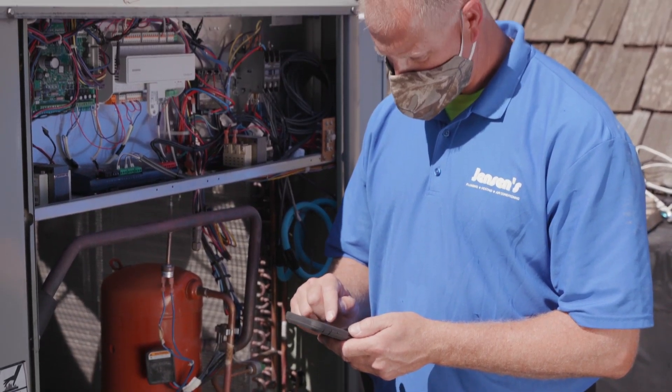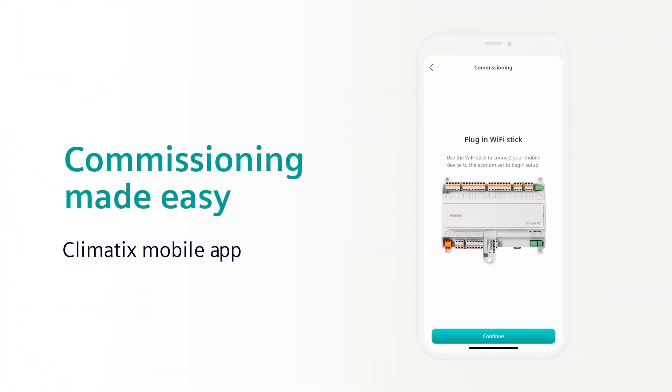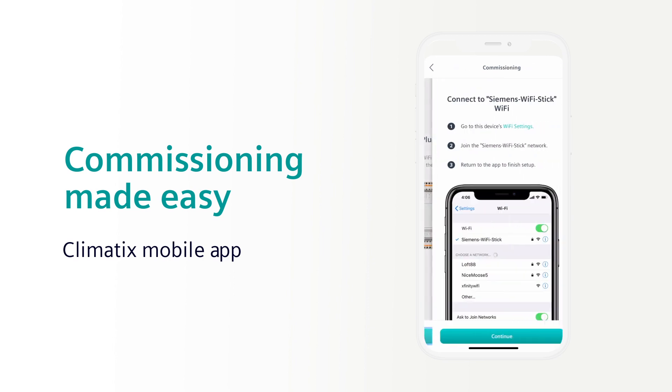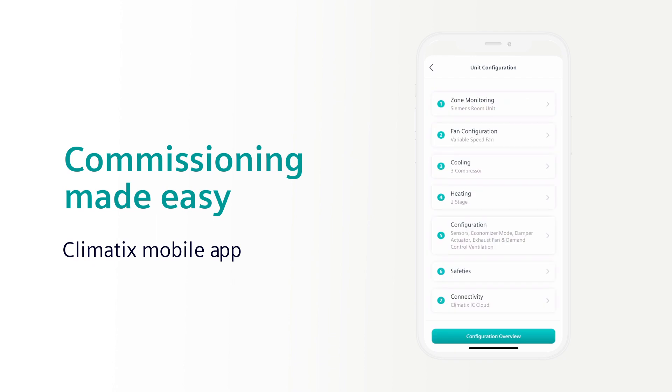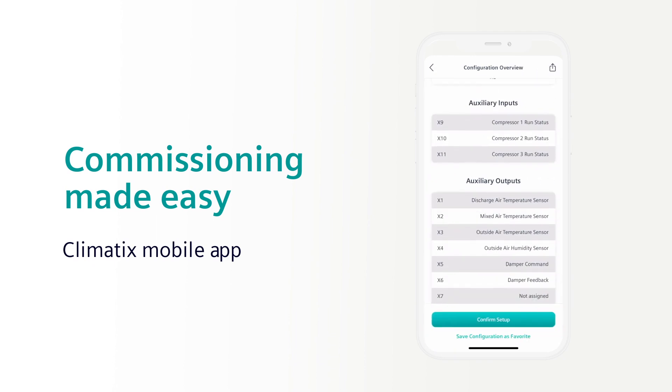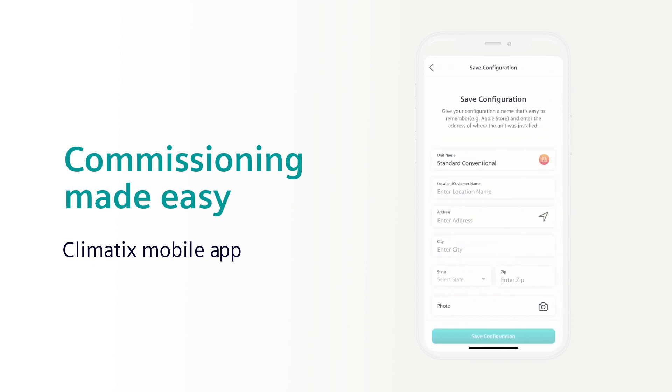Commissioning new units is fast and simple with the Climatics mobile app. It securely connects point to point with the Climatics RT controller and allows even junior techs to easily commission an entire system using the mobile app's guided wizard. The pre-configured sequence simplifies the setup procedure and allows for saving favorite configurations for even faster implementation on additional units.